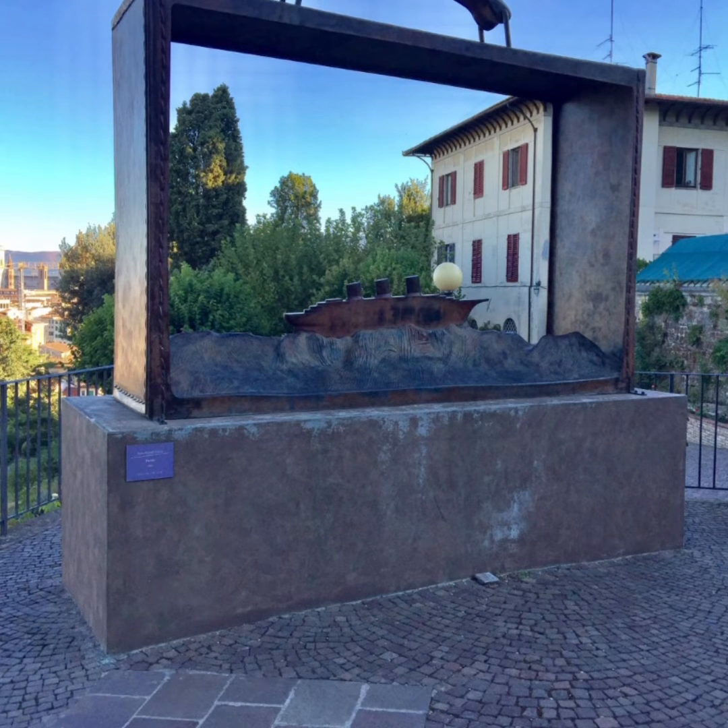There's a replica of Michelangelo's David up there, but really you're going for the view. It's a great way to get a little exercise in and to see an amazing sunrise and a view of the entire city of Florence.